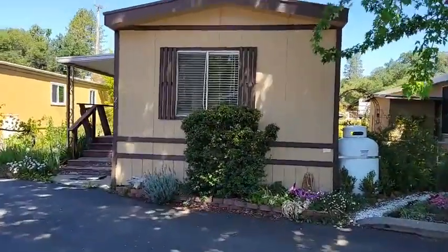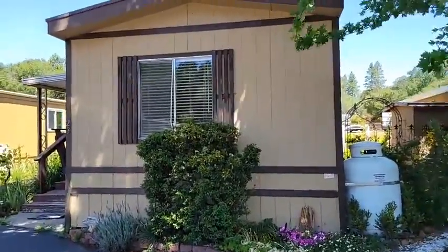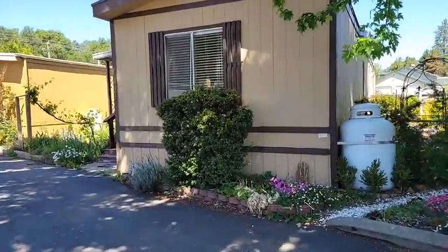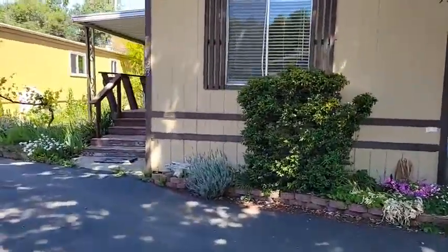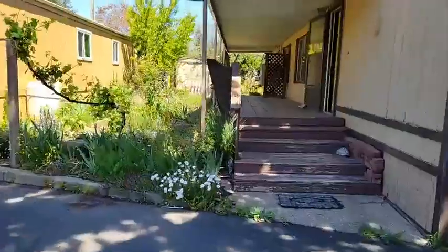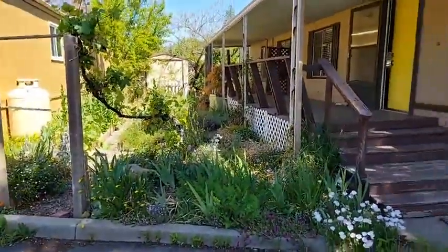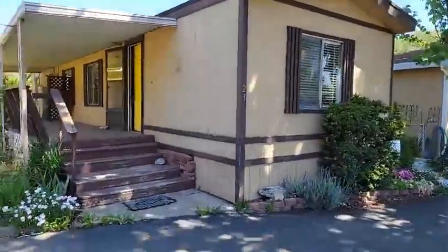We have space 23 here. It's a 1982 model manufactured home, 60 feet long and 13 feet wide, which is roughly 780 square feet. It's got a little bigger slot size, and there's this extra area which at one point should have been a carport but they turned it into a garden.